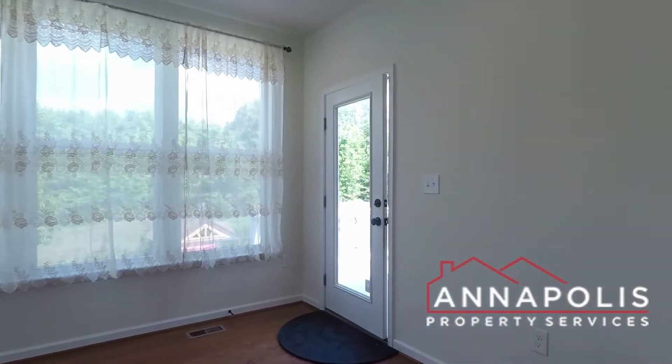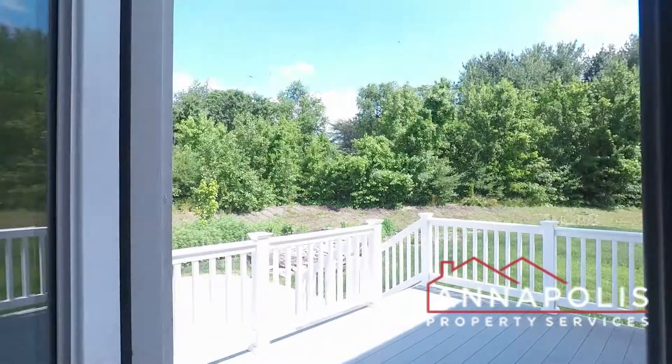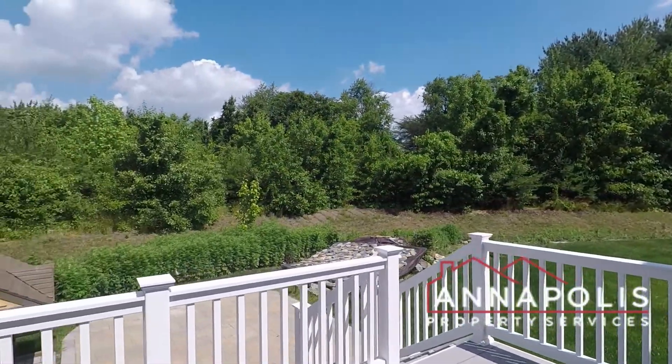We've also got a fantastic backyard area with a deck and steps down to a stone patio.